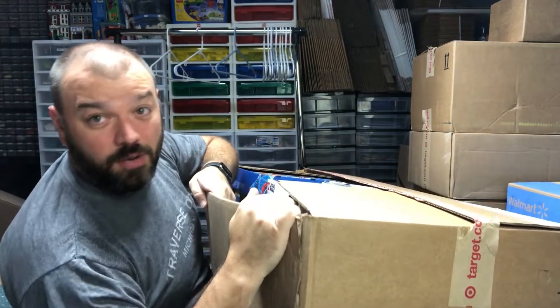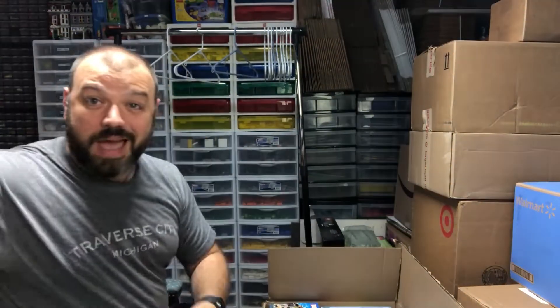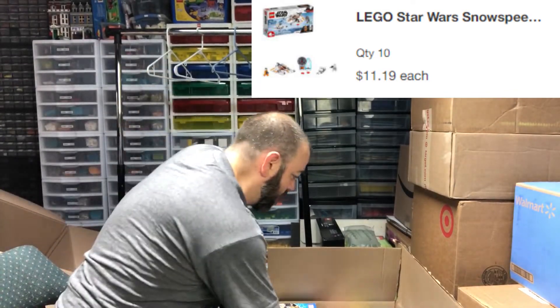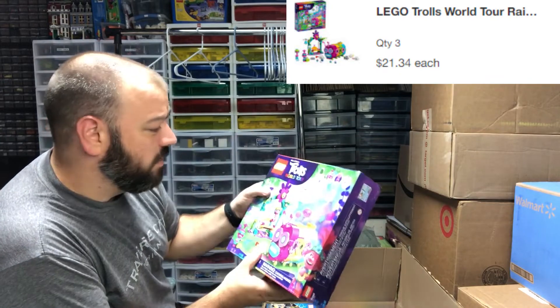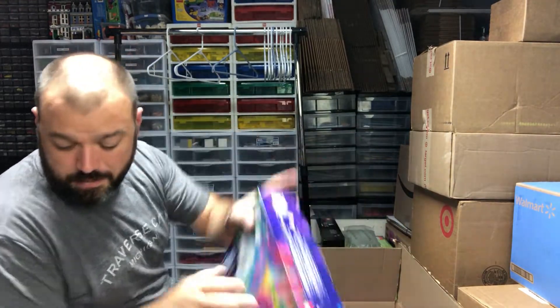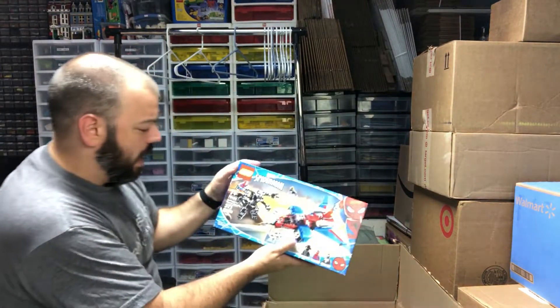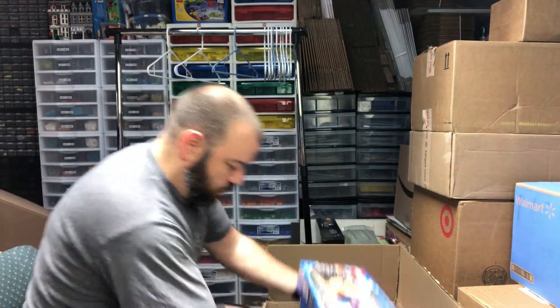Possibly the largest box I have. We've got the Snow Speeder — three, four, five, six of those. I do see some red labels but I can pull those off. I think I got ten of those. We also have some Trolls Rainbow Cater Bus — I've ordered these in the past and parted them all out, but I think I'm going to hang on to these. Looks like I got two, maybe three of them.